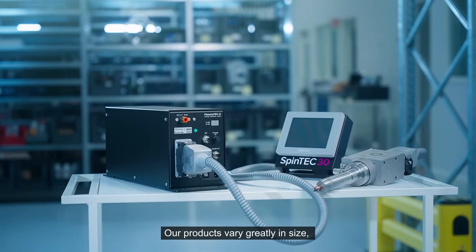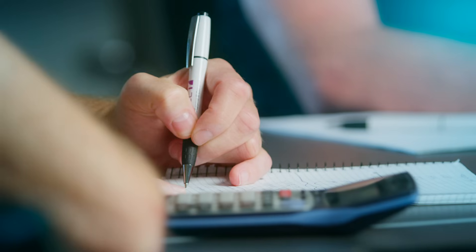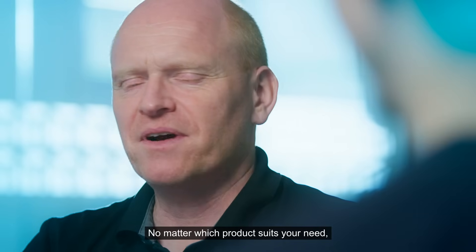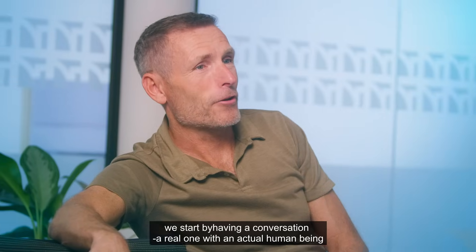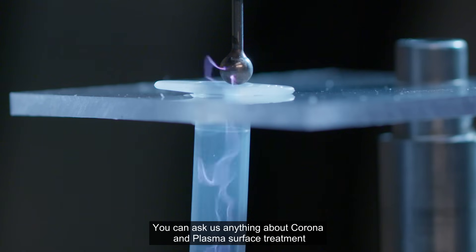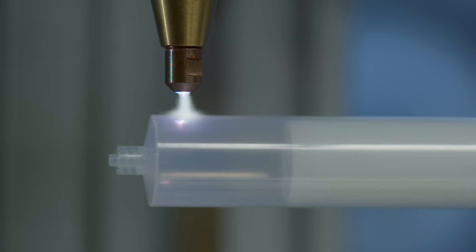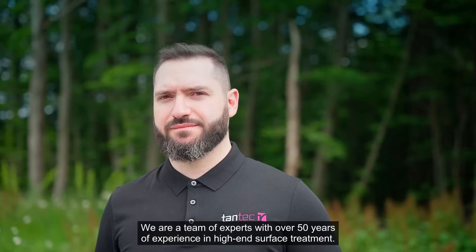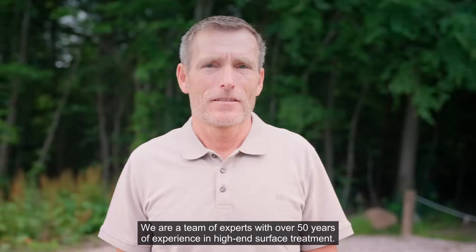Our products vary greatly in size, from compact units to much larger ones. No matter which product suits your need, we start by having a conversation — a real one with an actual human being. You can ask us anything about corona and plasma surface treatment and expect a qualified answer. We are a team of experts with over 50 years of experience in high-end surface treatment.